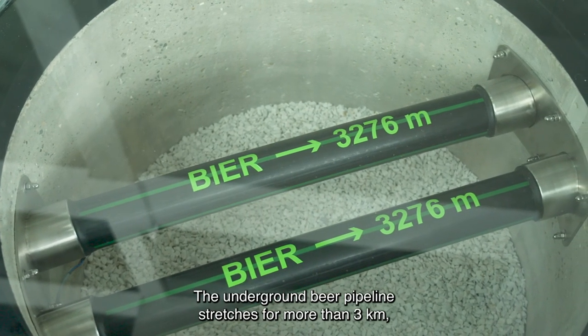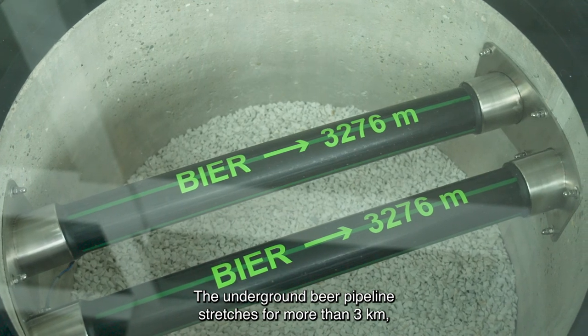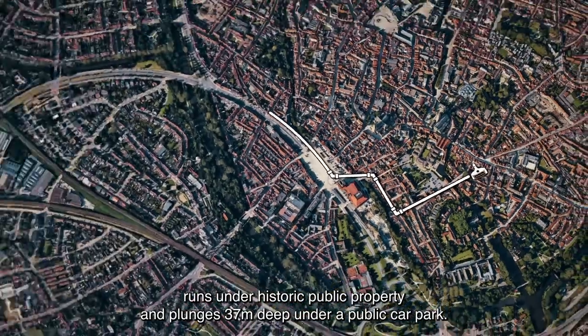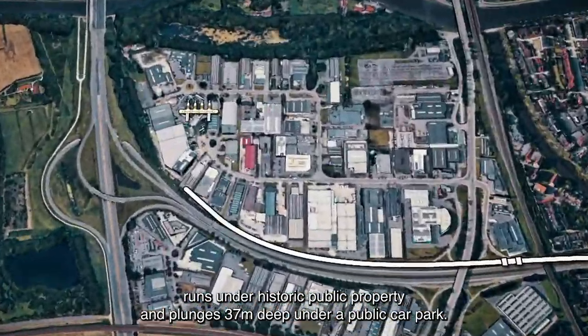The underground beer pipeline stretches for more than three kilometers, runs under historic public property, and plunges 37 meters deep under a public car park.